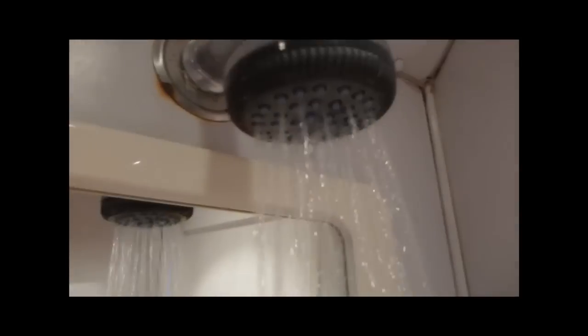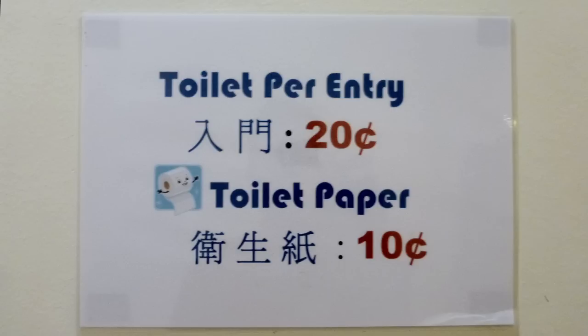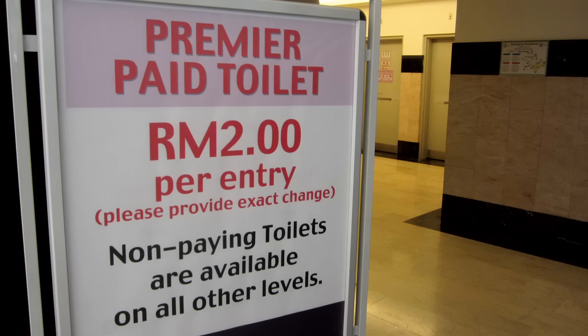Let's run down the checklist: there's not always toilet paper, but there are plenty of public bathrooms. Some of them charge you to go in — 20 cent Malaysian is about six cents US. You might pay 30 cent Malaysian to have toilet paper as well, that's an extra three cents, so I think we can afford that. In one mall I spotted a premier paid toilet for 64 cents US — that's highway robbery. I took my business elsewhere.